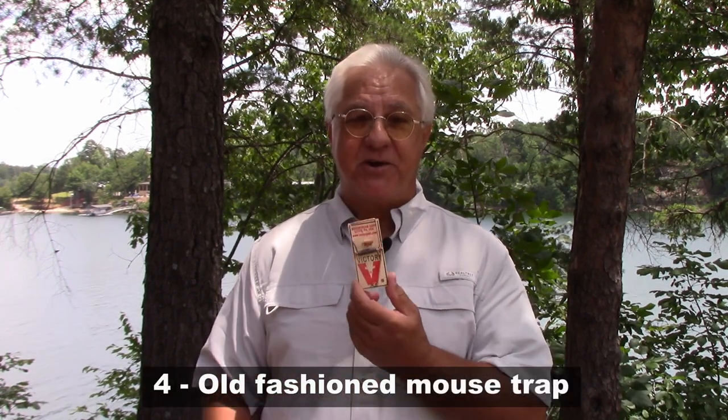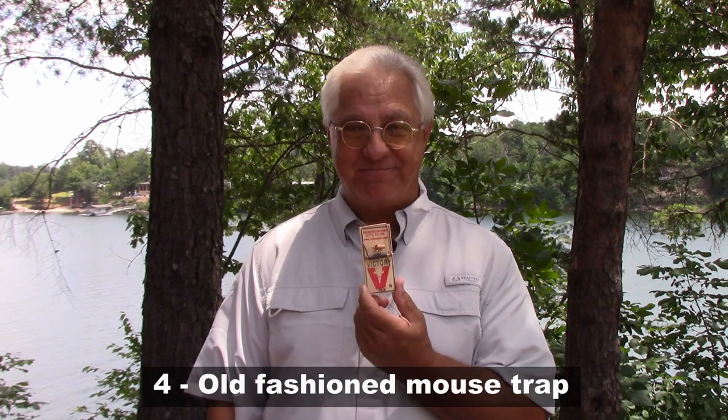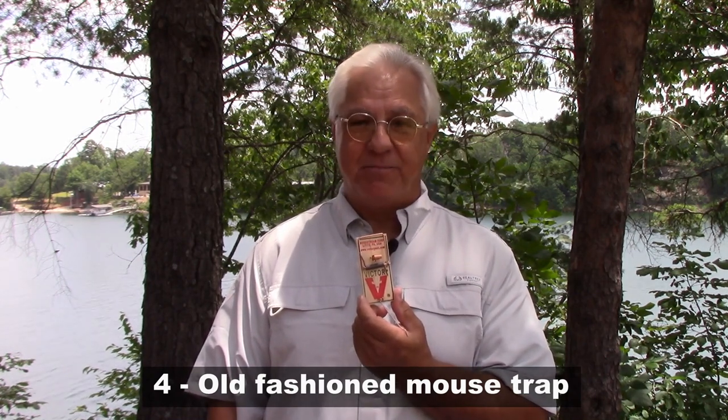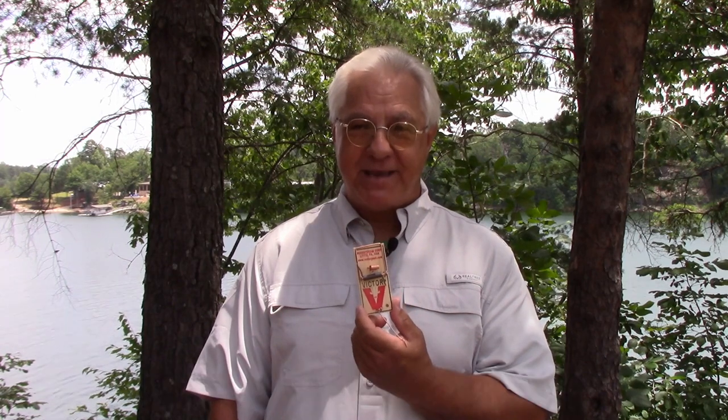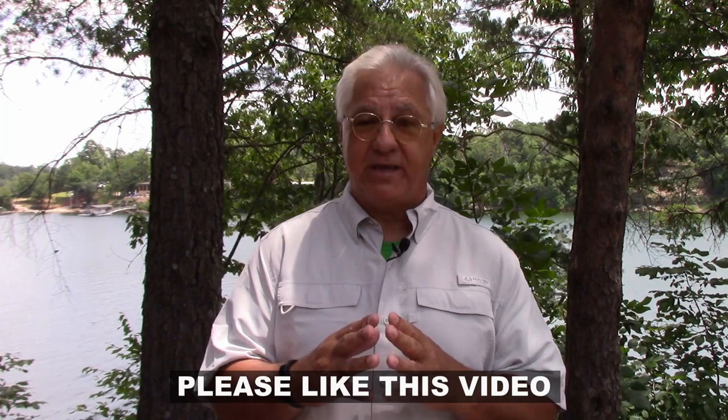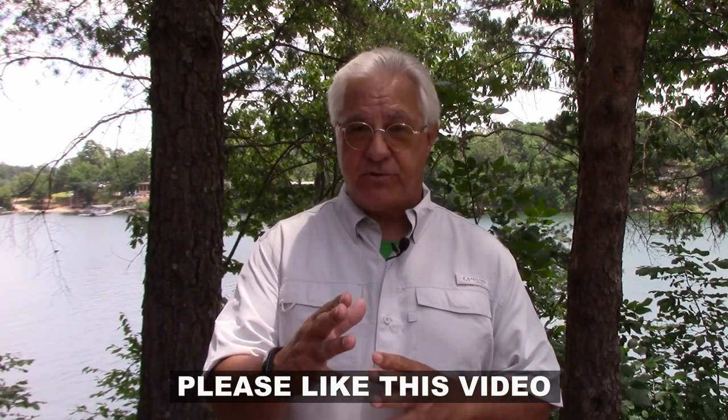The last suggestion is the most effective by almost all accounts — the good old mouse trap. It works; that's just the bottom line. If you put the right bait on it and put it out, most likely you're going to take care of your mouse problem fairly quickly. Many consider it inhumane in the way it deals with mice, but it's up to you to decide.